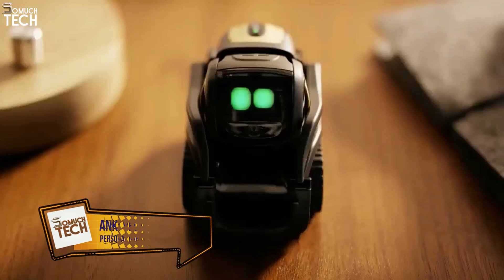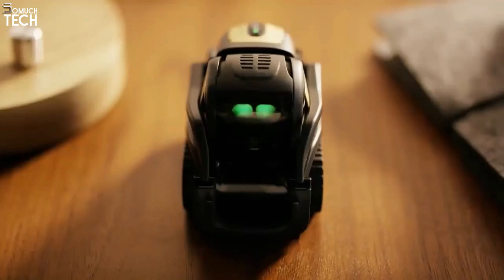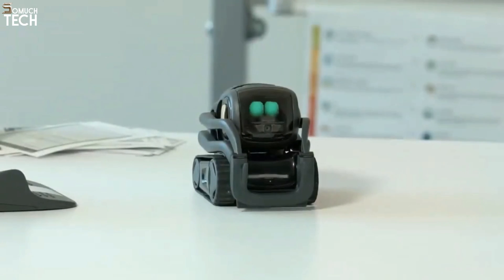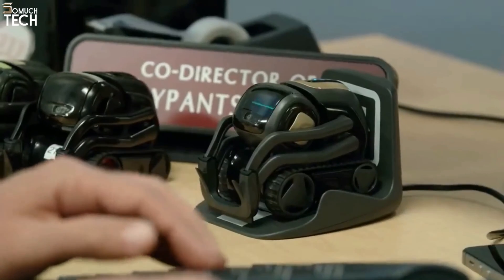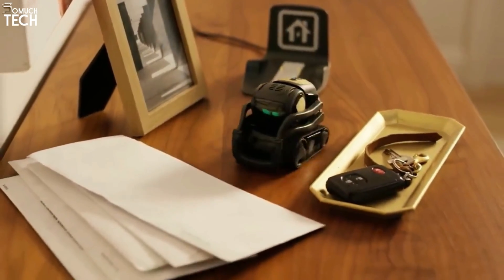Number 2: Vector. Vector from Anki is a self-sufficient social robot that can find its own way around and recharge itself. This voice-activated robot pal can time meals, provide weather updates, snap pictures, and answer inquiries. It has the ability to detect and prevent collisions with people.